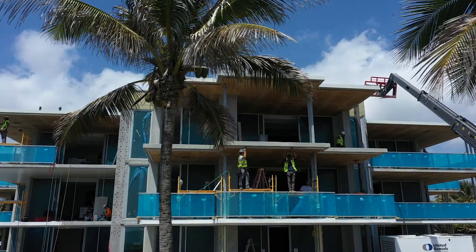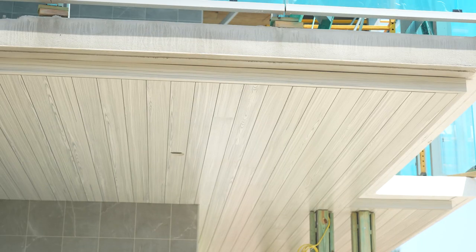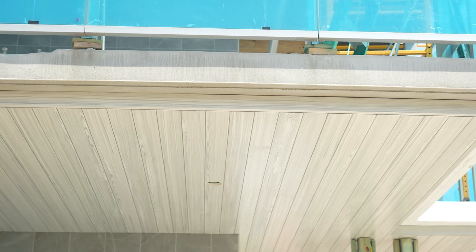It's gonna be special. This is the largest scale project we've done in size, as far as volume of product. Every porch for every condo on this building has Element Stain Series Driftwood.